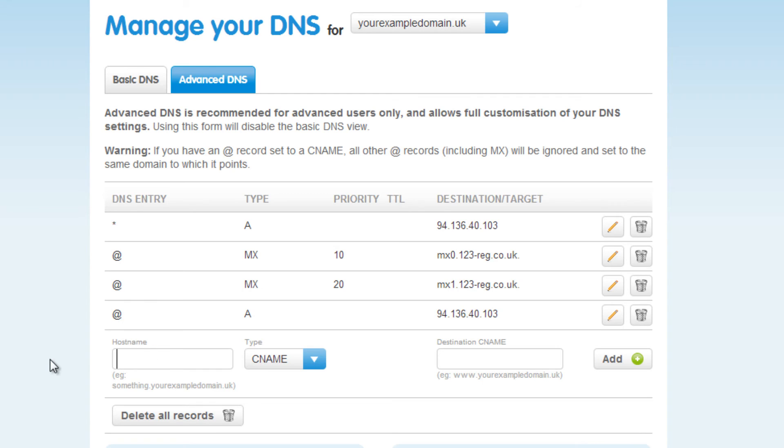To create a new record, start by entering www into the hostname field. For a CNAME record, choose CNAME from the drop-down menu. You will need to enter the record destination — where the domain name will point to — in the Destination CNAME field. This may be the name of your hosting account, but you will need to check with your hosting provider on what this will be.